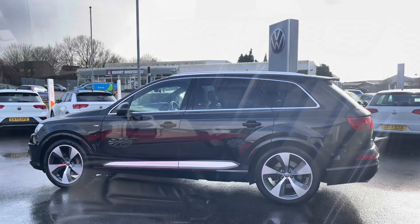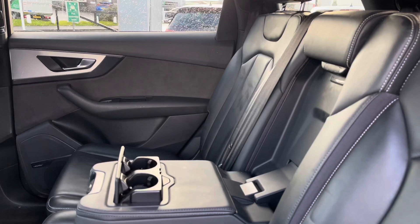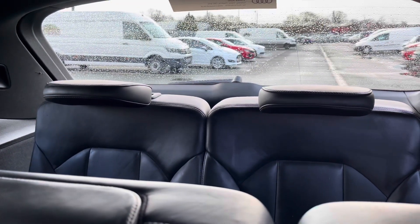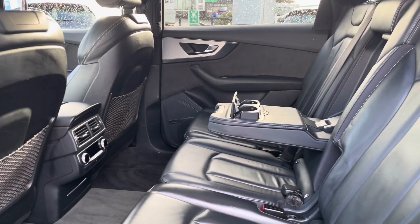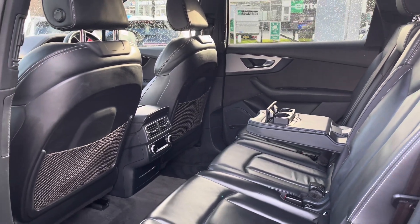Taking your first glance inside the spacious interior, you'll see that we are equipped with the Valcona leather upholstering. This is also an upgraded option on this model, and you do have your additional two seats in the boot, making this your ideal family vehicle. With so much leg and headroom available, the centre seat acts as an armrest when you have only two passengers travelling in the back for additional comfort.